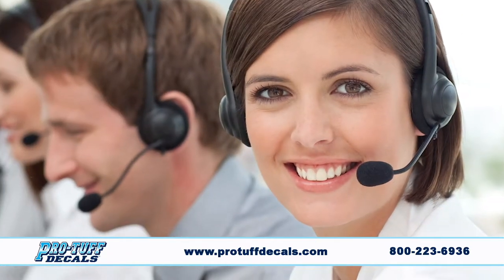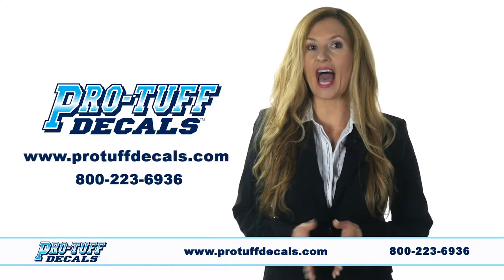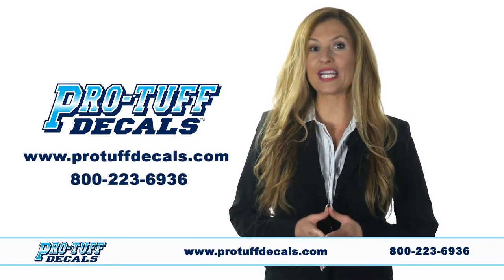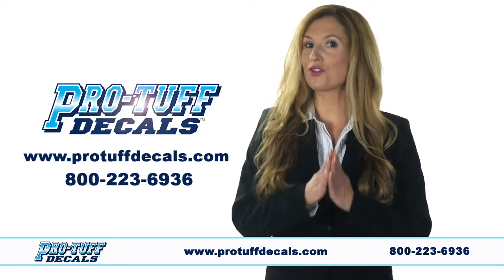You'll find friendly, helpful customer service and easy ordering at ProTuffDecals.com or call us toll free at 800-223-6936. Let our winning team serve your winning team.